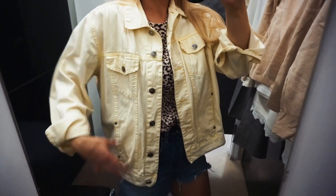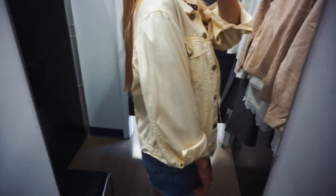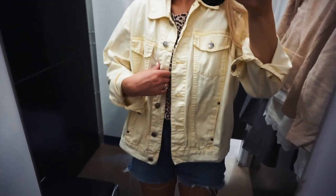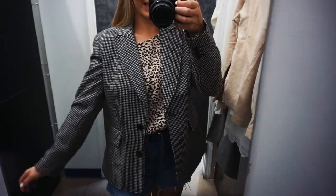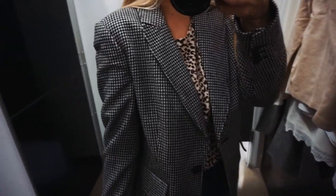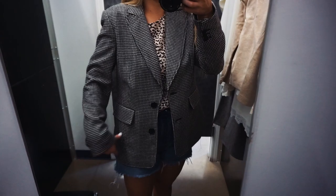The first thing I'm trying on is this yellow — it's kind of oversized, it's a small, but it doesn't quite fit like a small. It's kind of a jean jacket thing. I think it's super cute and I just love the color yellow. So cute!